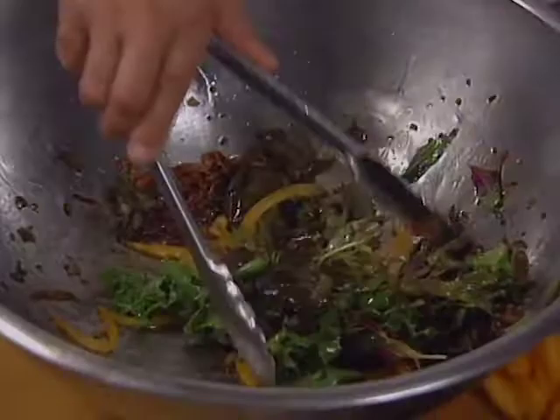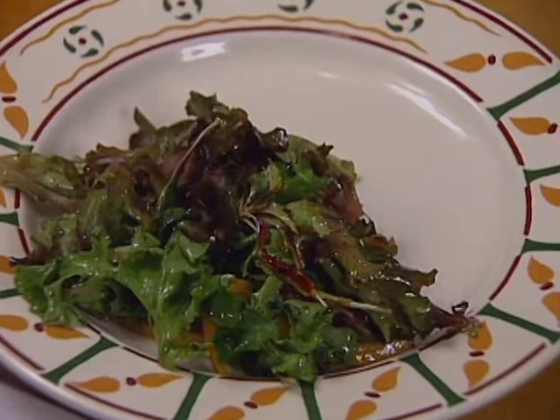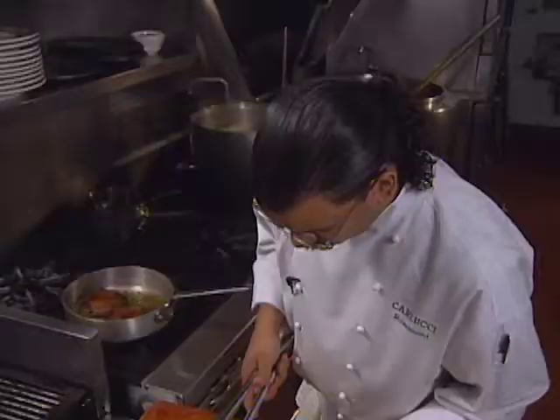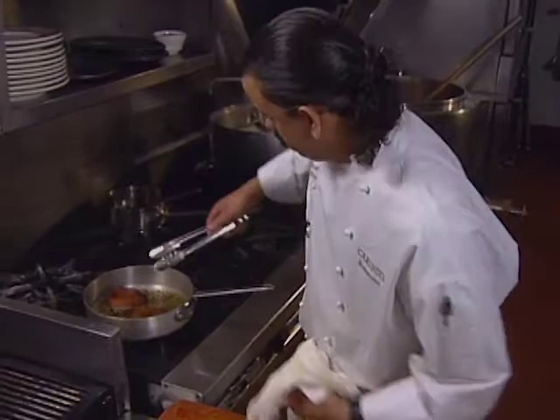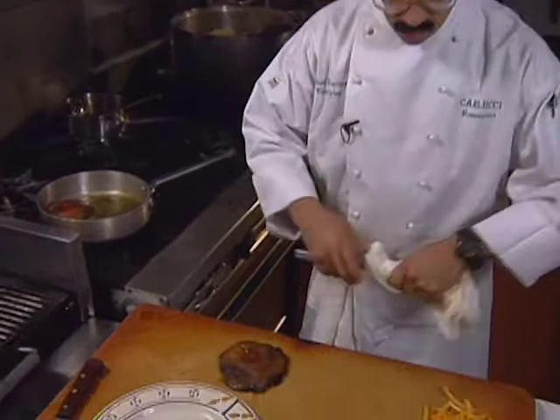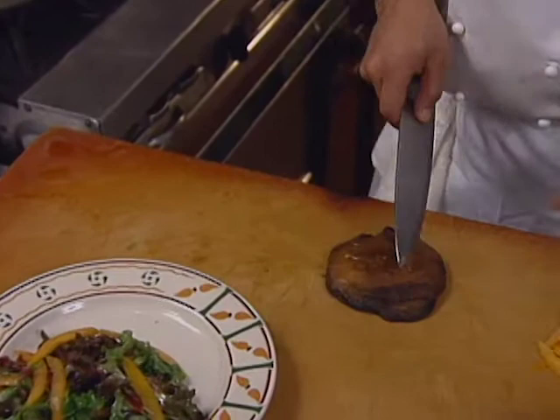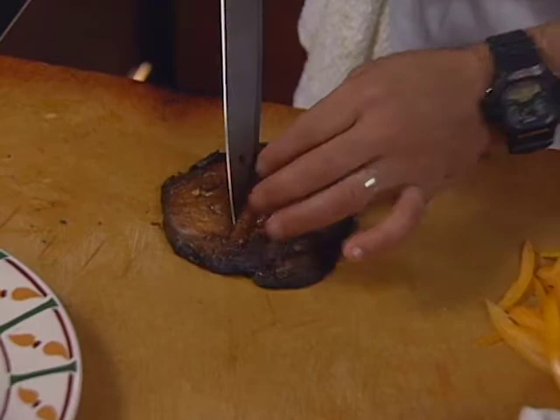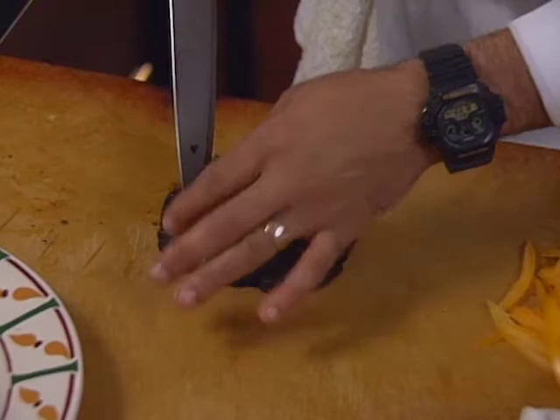Generally what happens is after you dress the lettuce, all the tomatoes and pancetta fall to the bottom. So we want to make sure that we evenly distribute the tomatoes and pancetta on top. We'll take one of our mushrooms out, let it drain from the oil. We're going to slice the mushroom almost all the way through, being careful not to smash it down — leaving it attached by about a quarter of an inch at the top, slicing in about quarter-inch slices at a slight angle.